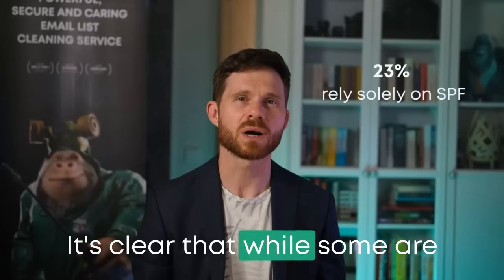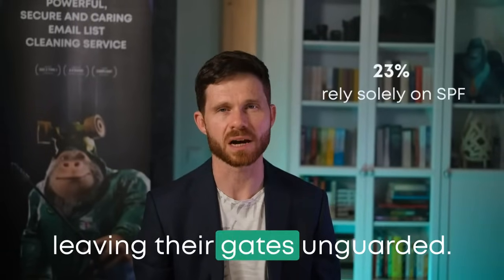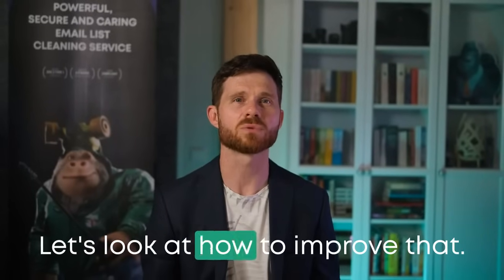It's clear that while some are well protected, others might be leaving their gates unguarded. Fortunately, you can fix it. Let's look at how to improve that.